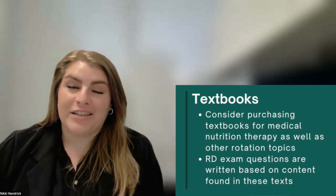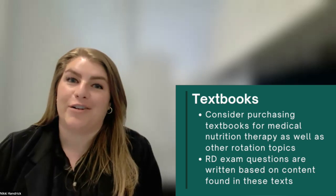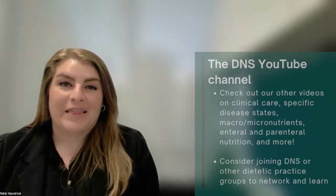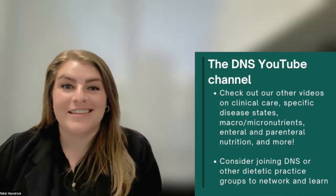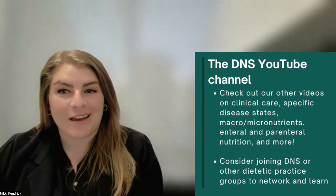Every single question on the RD exam is written from the textbooks that your preceptors and your faculty recommend. My last, but not least, favorite resource is the DNS YouTube channel, the very channel that you are watching this video on.